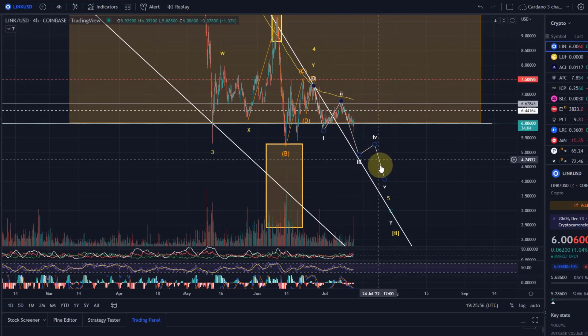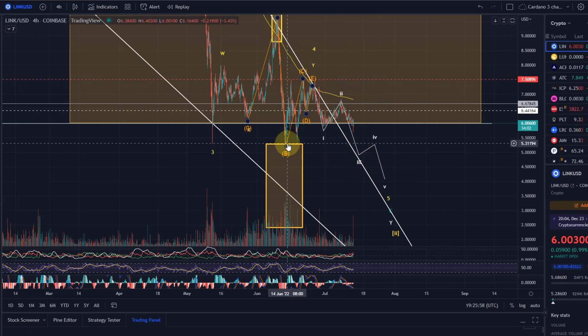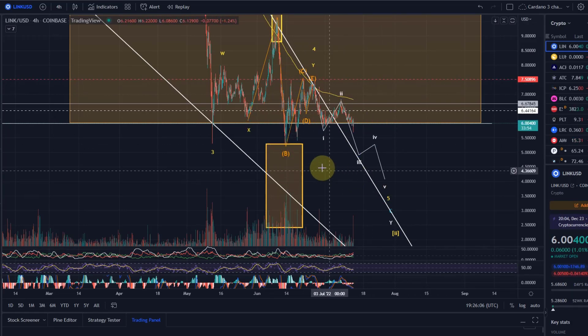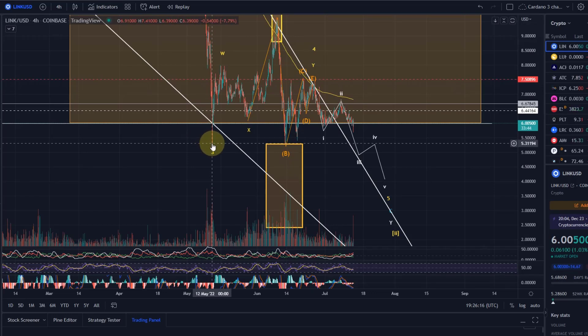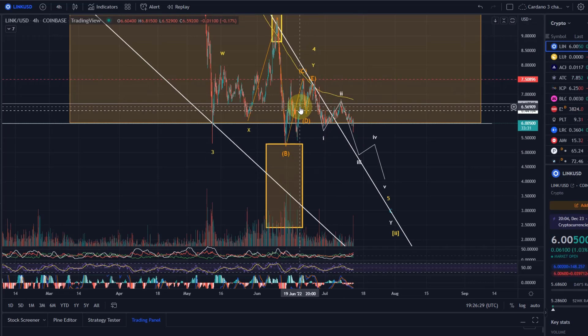In this move down I would primarily expect a move below the Wave B low, which is below $5.30. This is also the breakout point for the triangle, and it's essentially the same low as from June 14th and May 12th price-wise. So the $5.30 level will be significant support. I would expect a move up and then another move down to make a lower low — it could also become a triple bottom — but for now I do expect further lower prices.